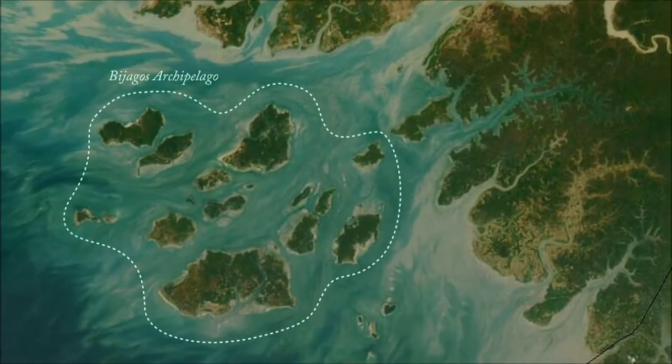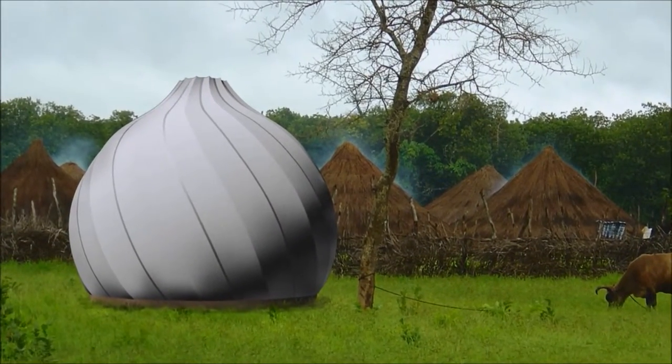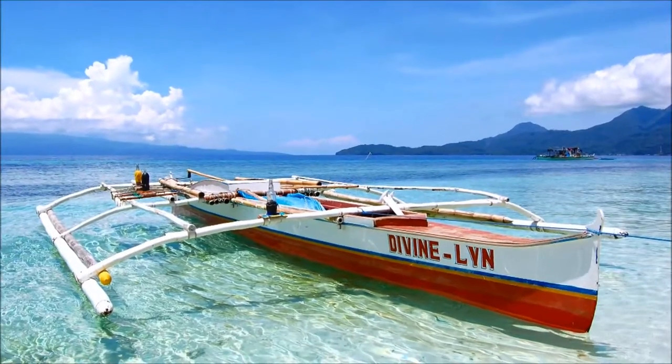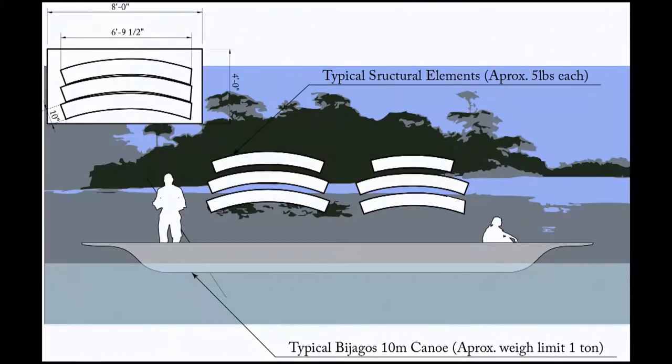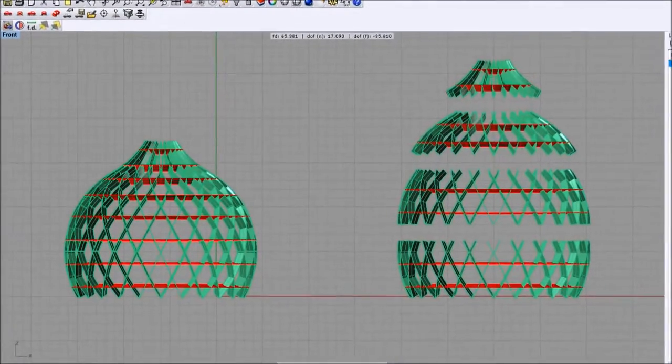The Bijagós Archipelago is a protected UNESCO World Heritage Site with a rich culture and a need for a structure to serve as a classroom for this area's inhabitants. Due to its isolation, the island is only accessible through shallow draft canoe. This creates a unique set of challenges that our team worked around to create a modular assembly system that could be transported by a single individual.